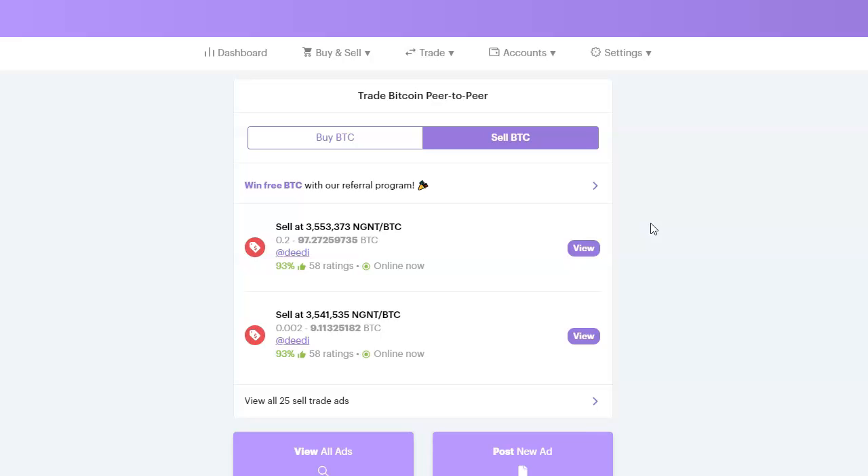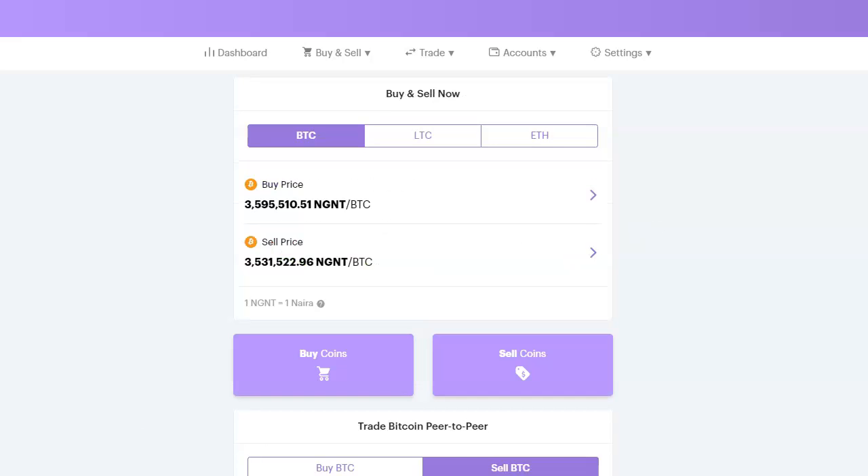To buy bitcoin using the Instant Buy and Sell method: step one, deposit naira into the NGNT wallet; step two, buy bitcoin with the naira you deposited, either via Buy and Sell Now or Trade P2P. The reverse is the case when you want to sell — you deposit bitcoin into your bitcoin wallet, then sell at Buy Sell Now or Trade Bitcoin P2P. Mind you, you can only trade bitcoin at the P2P; you cannot trade litecoin and ethereum there.